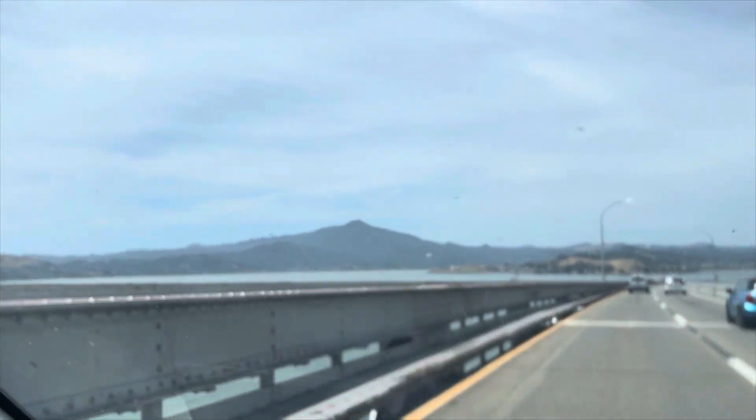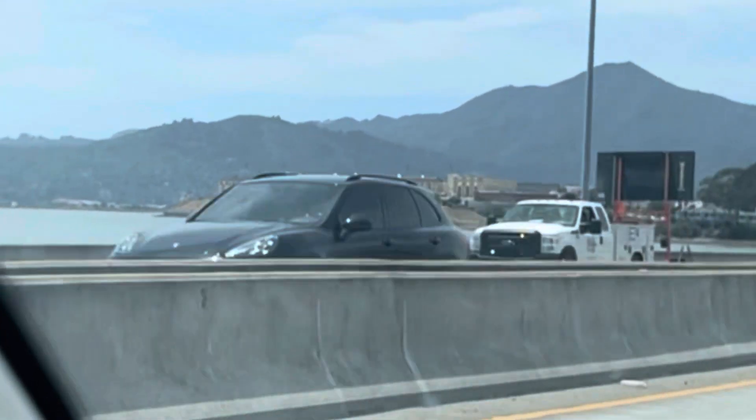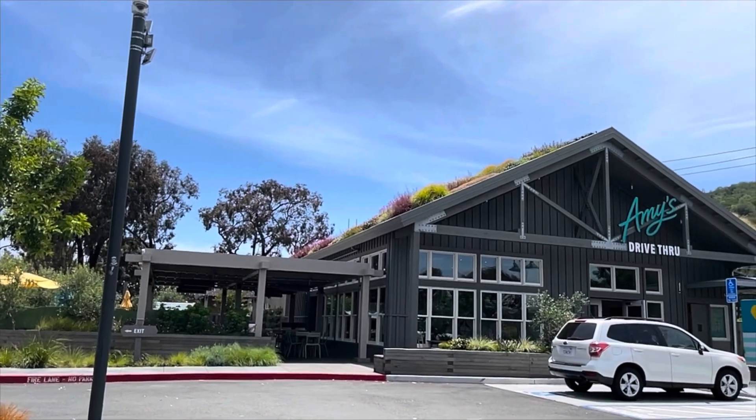I'm just driving over the San Rafael Richmond Bridge now. This connects my area over to the Marin side of San Francisco, and right there is San Quentin prison — the famous, infamous giant prison we have.